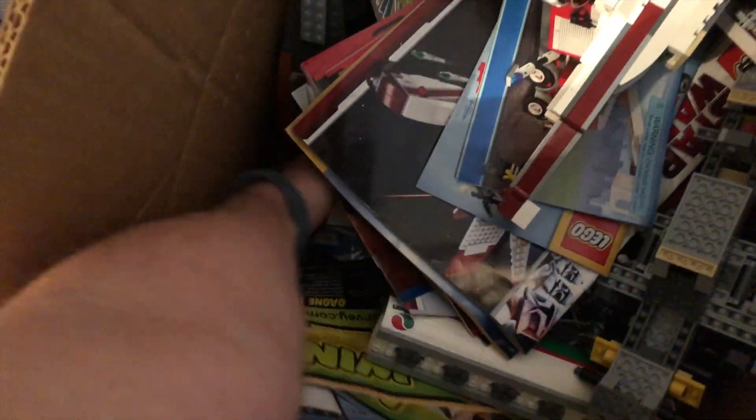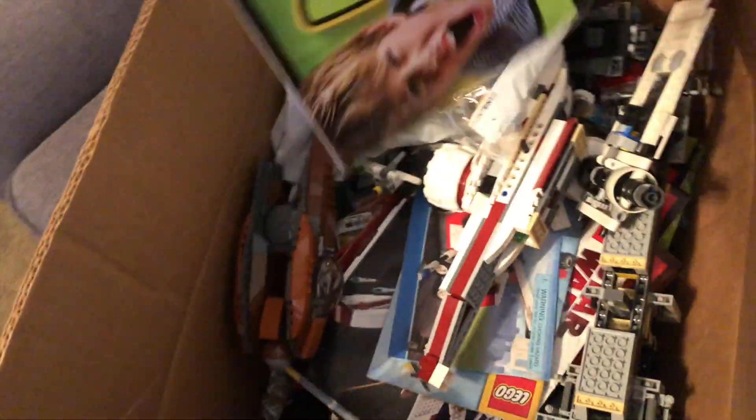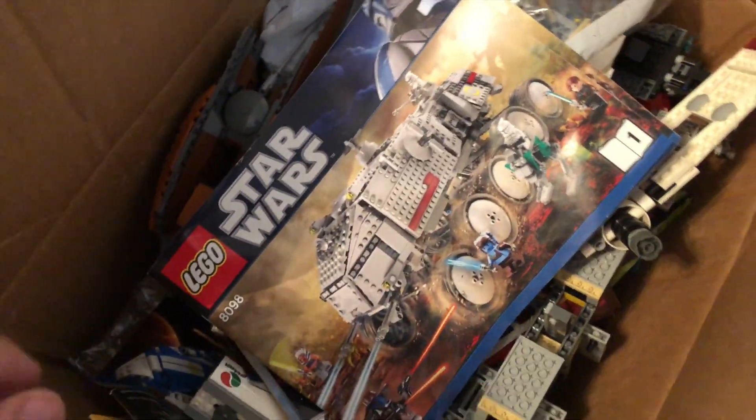I'm really excited to dig into all of this and see what all is actually here. Oh my gosh — look at this. That is the Clone Turbo Tank. Wow, it's in there.